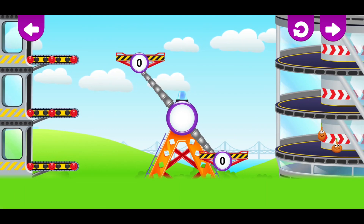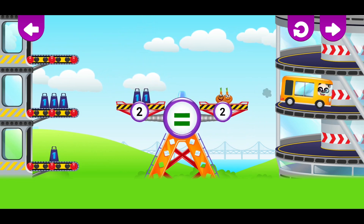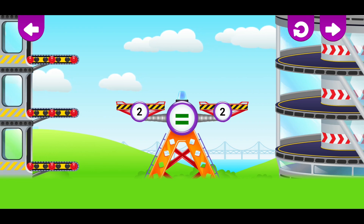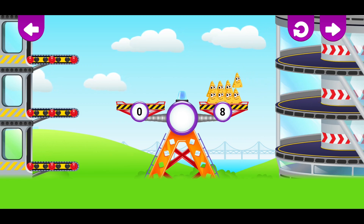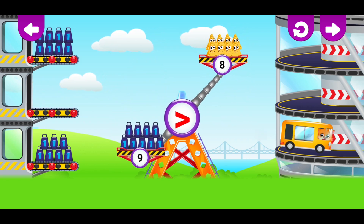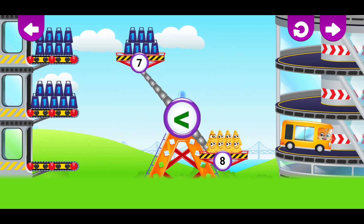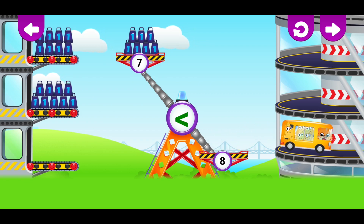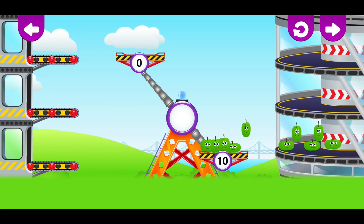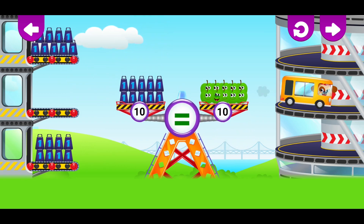Comparison. Two, Two — equal to two. Nine, Nine — more than eight. Seven, Seven — less than eight. Ten, Ten, Ten — equal to ten.